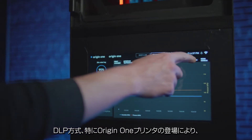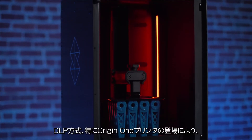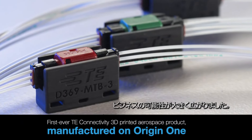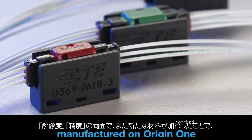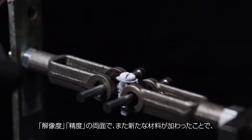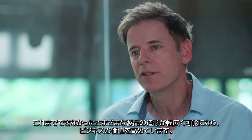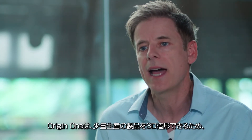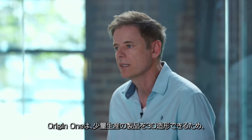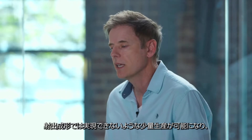With the emergence of DLP and particularly the Origin 1 printer, we were able to print a whole range of products that we weren't able to before, both in terms of resolution, accuracy, and new materials. It makes the business value really attractive, and we're anticipating many of our high mix, low volume products can now be 3D printed instead of injection molded.